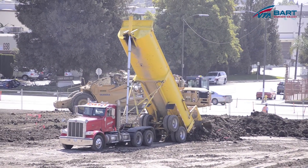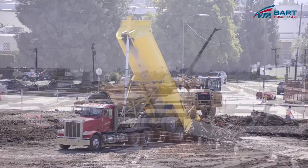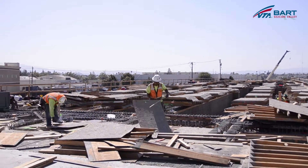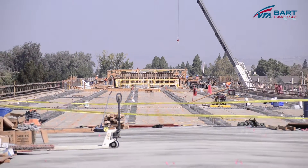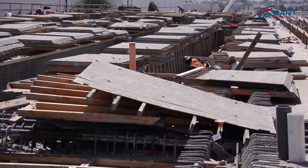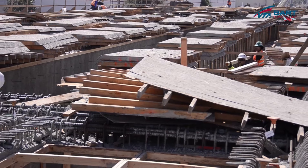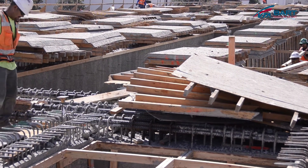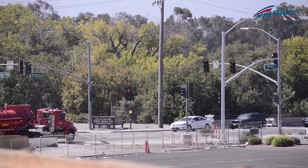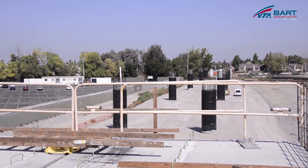There are a lot of passersby that can see the construction work on a regular basis. What can those folks expect to observe in the next several months? A significant amount of concrete work will continue at the platform level. Also, a roof canopy will be constructed and the structure will continue over both Mayberry Road, and a new bridge will be started at Berryessa Road.